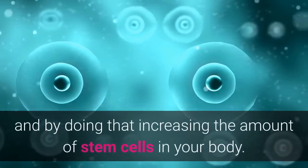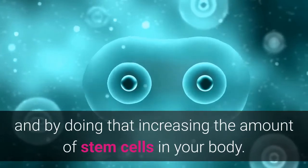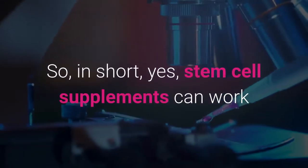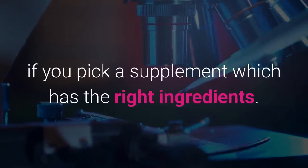So in short, yes, stem cell supplements can work if you pick a supplement which has the right ingredients. And as promised, I will share the three most effective ingredients that I have found that you want to make sure your stem cell supplement contains.